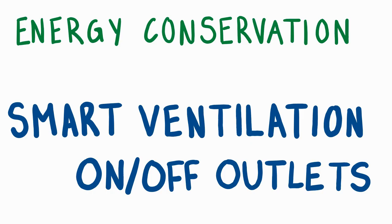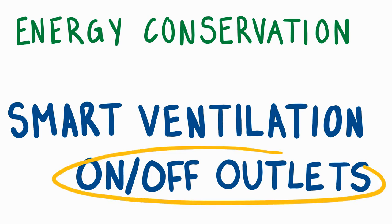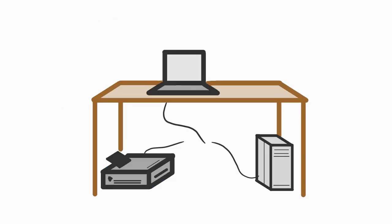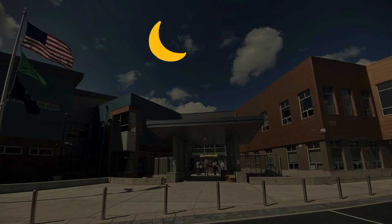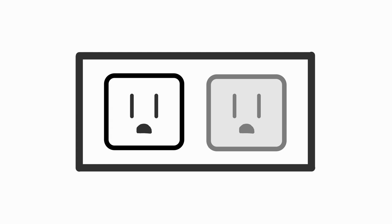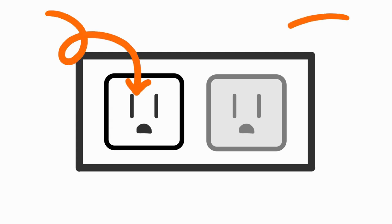The next method of energy conservation I'm going to tackle today are the always-on and on-off outlets in Puesta's classrooms. Did you know that even when most devices are turned off, they're still using electricity? They're in standby mode, ready to be turned on at a moment's notice. But at 11pm on a Sunday night, no teacher needs their copier to be running. To combat wasted electricity from vampire and standby loads, Puesta's walls have two different types of power outlets: always-on and on-off.